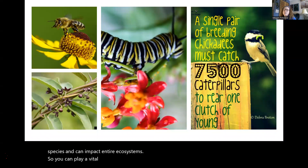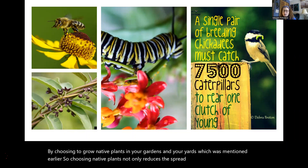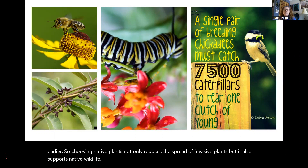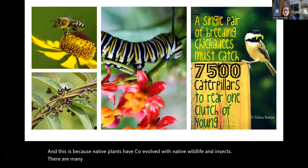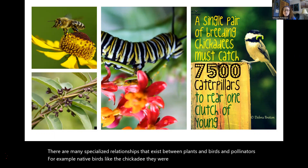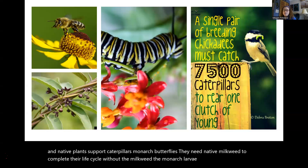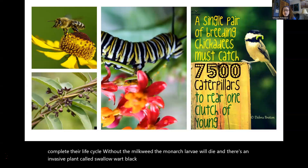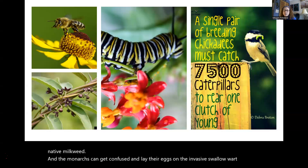You can play a vital role in preventing the spread of invasive plants by choosing to grow native plants in your gardens and yards. Choosing native plants not only reduces the spread of invasives but also supports native wildlife, because native plants have co-evolved with native wildlife and insects. There are many specialized relationships between plants and birds and pollinators. For example, native birds like the chickadee rely on caterpillars to rear their young, and native plants support caterpillars. Monarch butterflies need native milkweed to complete their life cycle — and an invasive plant called swallowwort closely resembles native milkweed and is toxic to monarch caterpillars.